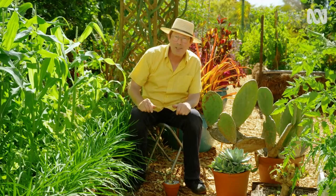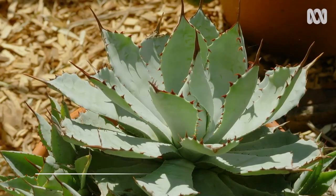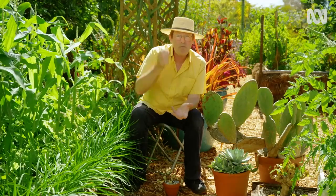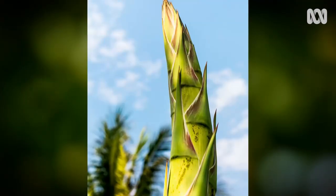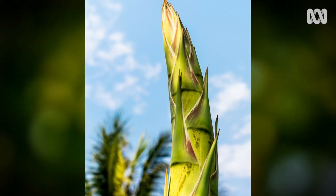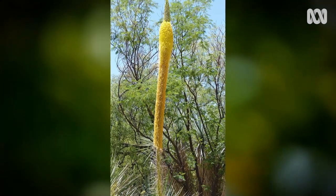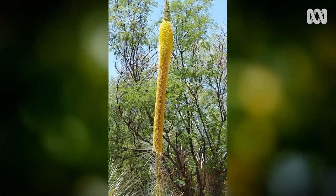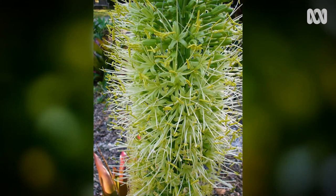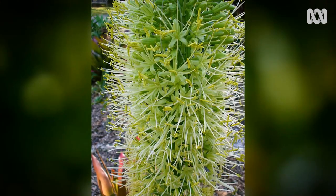Now while we're in Mexico we might as well mention agaves. The larger growing varieties produce very big flower spikes, and before they open they can be cooked rather like giant asparagus. When the flowers open they can be turned into fritters. And of course we mustn't forget tequila, which comes from the sap of the agave plant.